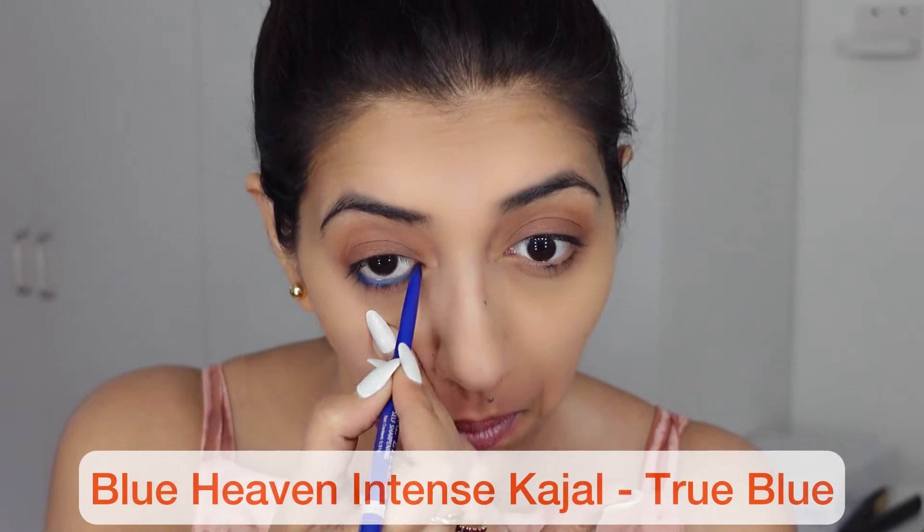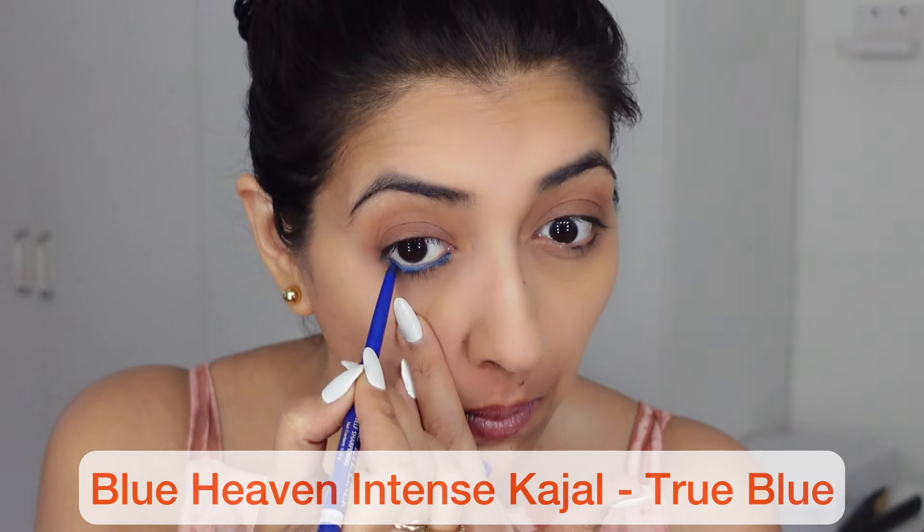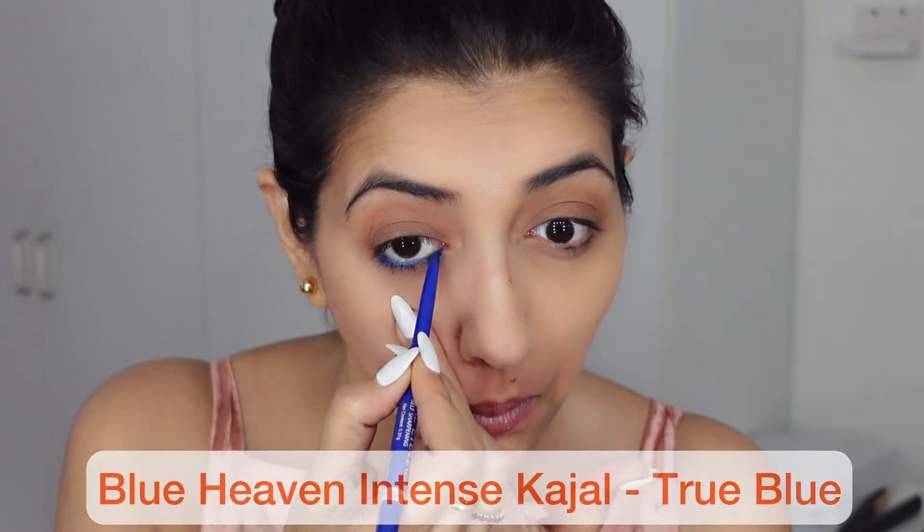I'm going to use a blue kajal on my waterline — my lower waterline — and I'm going to smudge it out. This blue is not as bright as it looks; it's looking bright because of my dressing table lights. When I take pictures outside, you'll see it's much more toned down. But if you want to use a bright one, go for it.